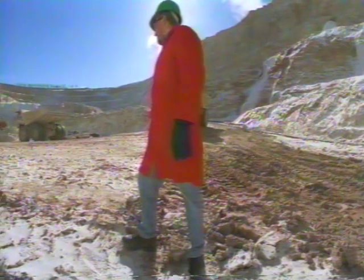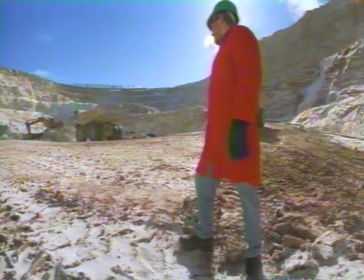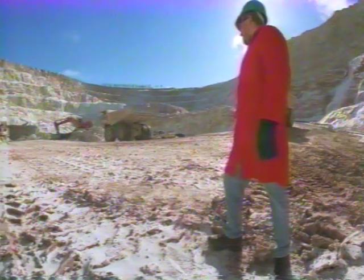Most people don't know what to expect when they get here, unless they're involved in mining, so we'll give you a bit of a preview to get you started. It takes a very long time from the discovery of a deposit until production of Yellow Cake can begin — in this case, about 20 years.